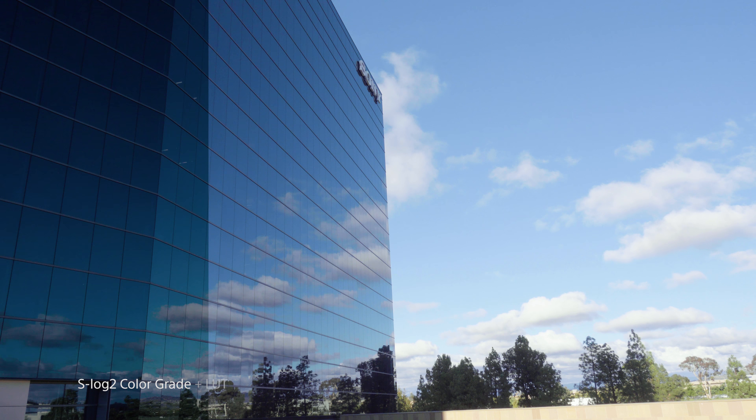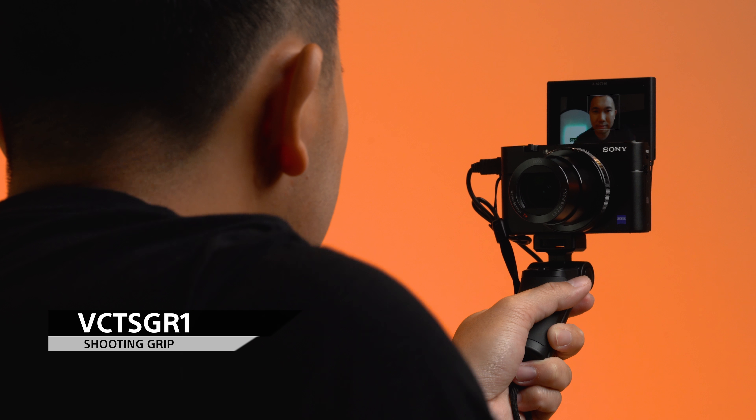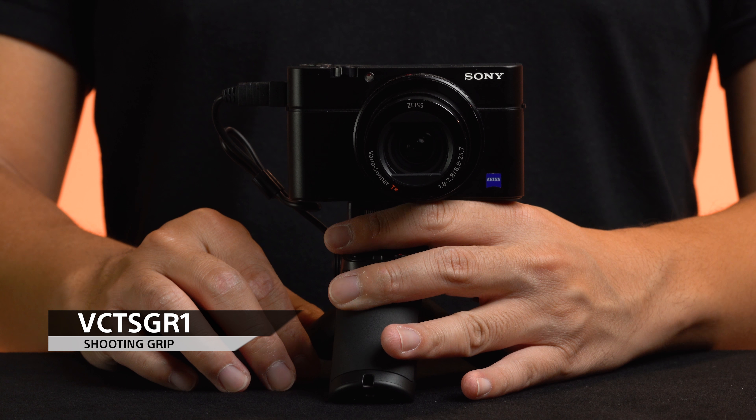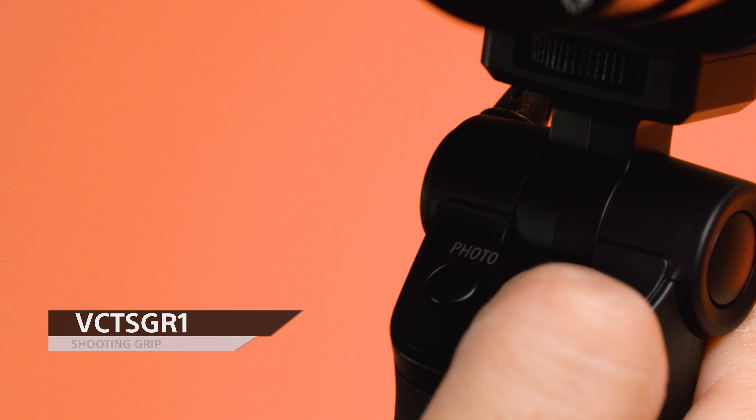And what's a vlog if we don't include ourselves in it, right? There is a brand new accessory for the RX line called the Shooting Grip, which not only functions as a tabletop tripod, but also has integrated controls that will allow you to zoom, take a photo, and trigger movie recording — all within your fingertip or thumb tip.